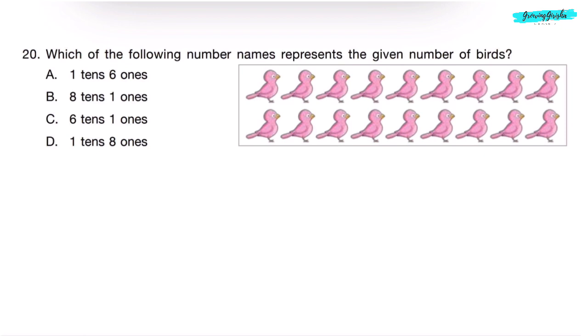Question 20. Which of the following number names represents the given number of birds? Counting the birds: 1 through 18 — total number of birds is 18. So, the correct number name is eighteen, which corresponds to Option D. Option D is the correct answer.